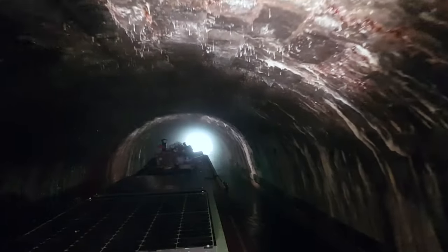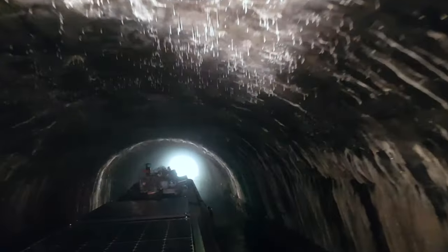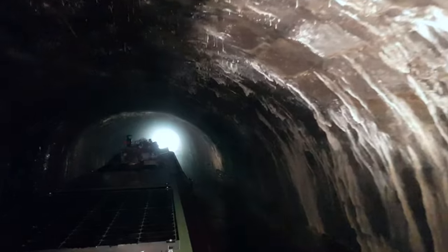Foulridge Tunnel gained notoriety in 1912 when an unexpected incident occurred. A cow fell into the canal near the tunnel's entrance and surprisingly embarked on a determined swim through the tunnel. The brave yet exhausted bovine was eventually revived with a dose of alcohol at the Foulridge end. It's said the once popular Hole-in-the-Wall pub provided the rum.